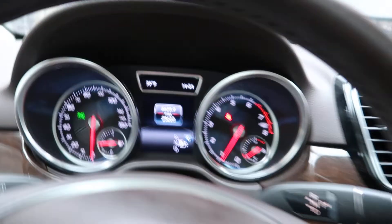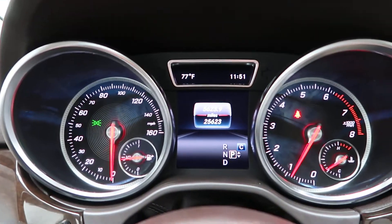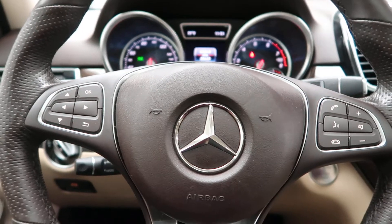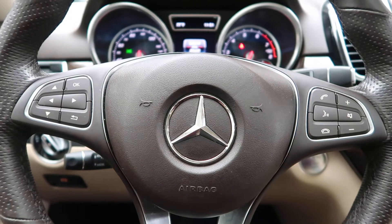This GLE has 25,623 miles. Carfax and service records are available online. If you'd like to view more photos of the GLE 350 4MATIC, check out FeldmanImports.com.